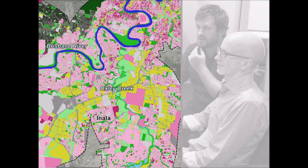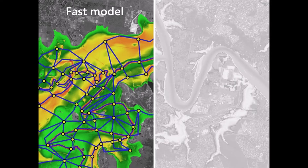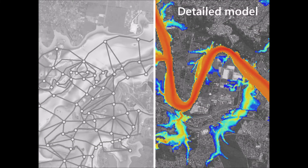Key innovations applied to the study include the use of a Monte Carlo analysis to develop 11,340 unique storm events, which captured the true variability of flood patterns in the catchment. Development of two separate hydraulic models: a one-dimensional FAST model which simulated all 11,340 flood events, and a high-resolution, two-dimensional detailed hydraulic model which simulated the complex flow behaviour for the detailed flood mapping.